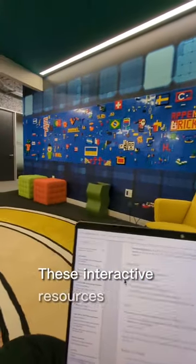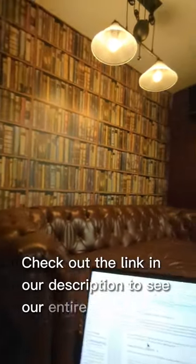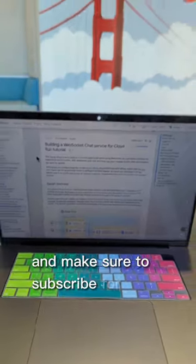These interactive resources are a great way to go beyond the documentation and try things out for yourself. Check out the link in our description to see our entire library of Google Cloud quick starts and tutorials, and make sure to subscribe for more cloud tips.